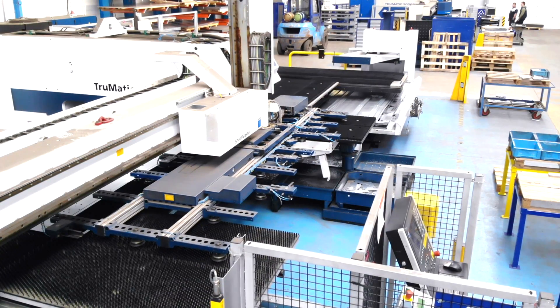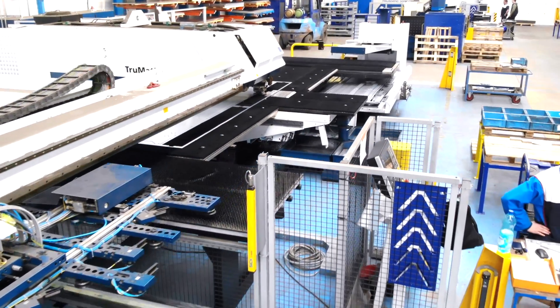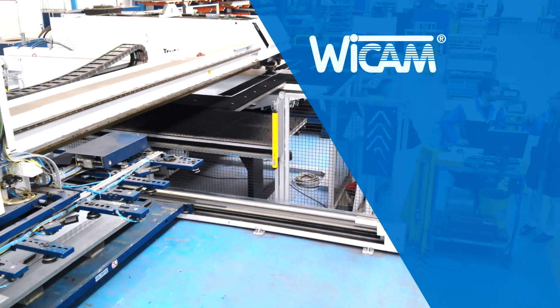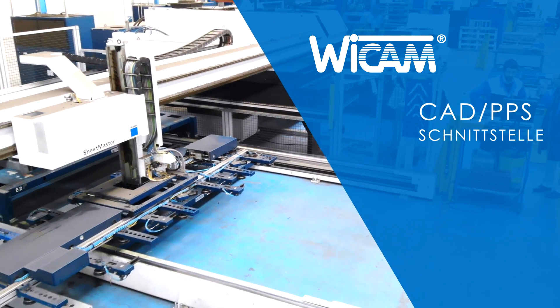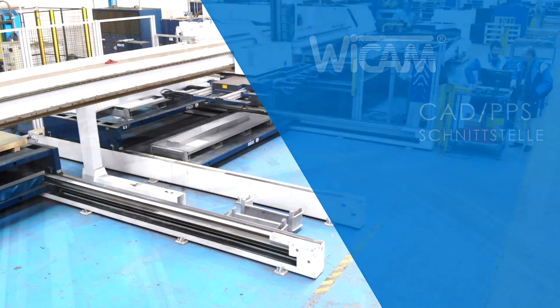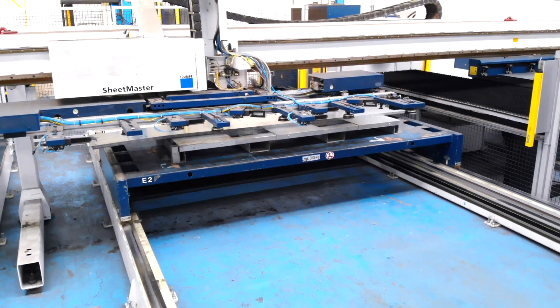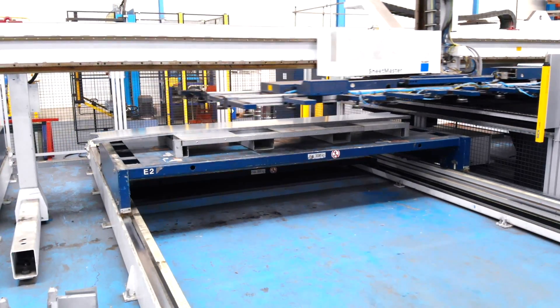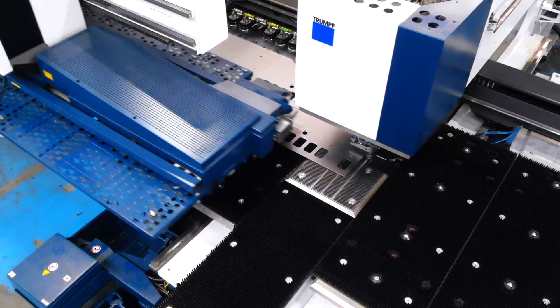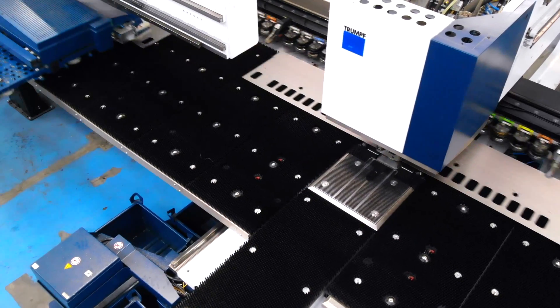Dadurch, die Stückzahlen immer kleiner und Liefertermine kürzer wurden, wurde das WICAM PN4000 mit CAD- und PPS-Schnittstelle installiert und mit jeder neuen Maschine einfach nur erweitert. Heute steuert PN4000 die Maschinen TruPunch 3000, TruPunch 5000, TruMatic 6000 mit FMC, Be- und Entladeautomation.